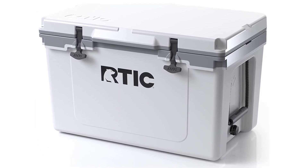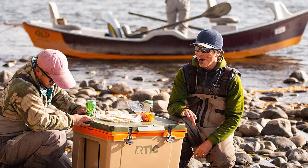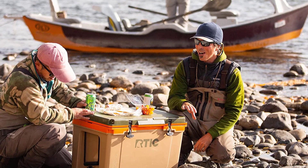The cooler rack is easy to install and remove and is available in multiple colors. This cooler is great for outdoor activities such as camping, fishing, tailgating, boating, and more — great for your next outdoor adventure.